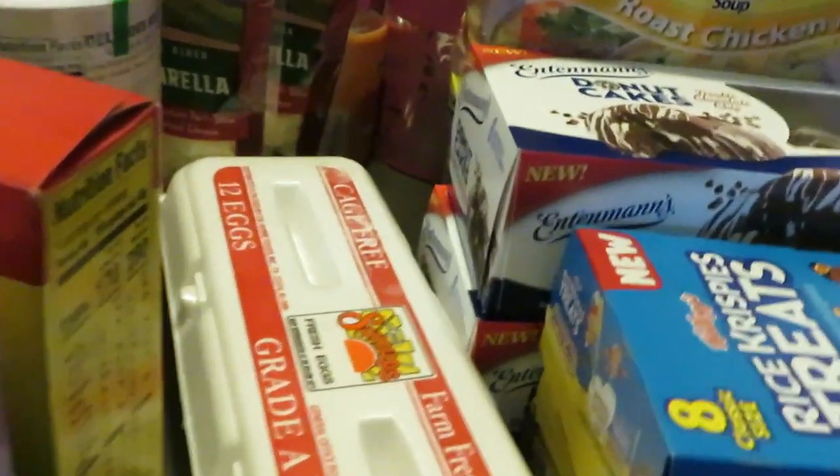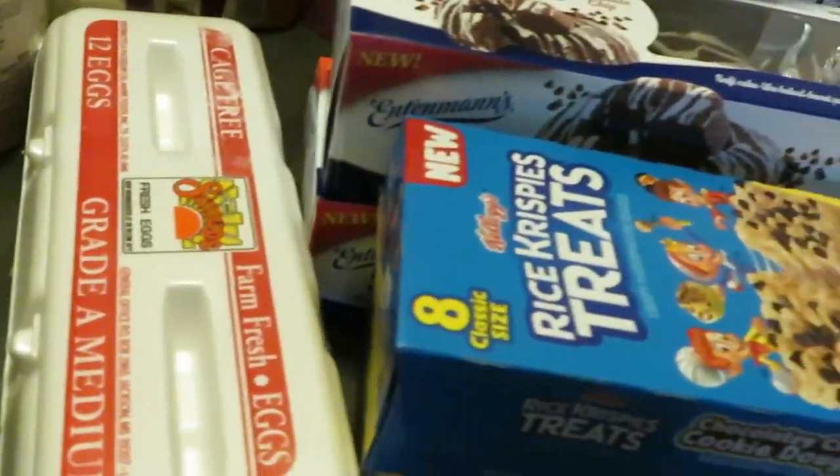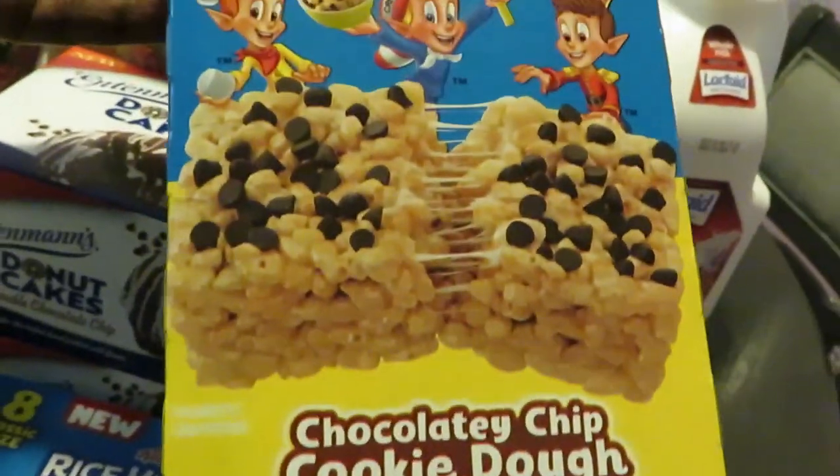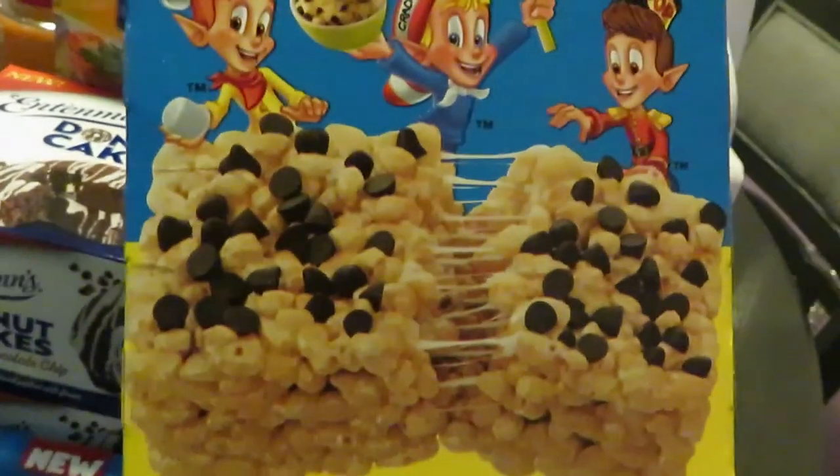Grabbed some cage-free eggs — just needed a few eggs. These were new for me: the Rice Krispie Treats. Looks like it's the Chocolate Chip Cookie Dough flavor. Looks interesting; I think the girls will like it.